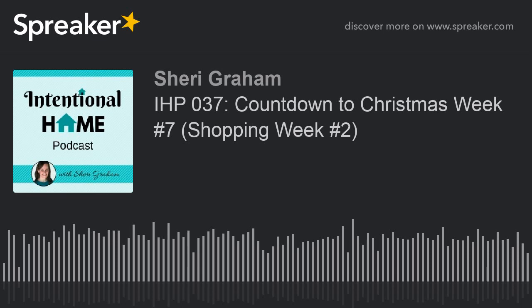We're continuing on today with our Countdown to Christmas series, and we're going to be talking this week about another shopping week. But before I get into that, if you have not had a chance to pick up your own copy of the 12-week holiday planner, you can do that. Just hop on over to sherrygram.com/holiday-planner, and you can pick up your own copy, complete with all of these checklists, printable forms, recipes, activities for your family, and lots of other things.